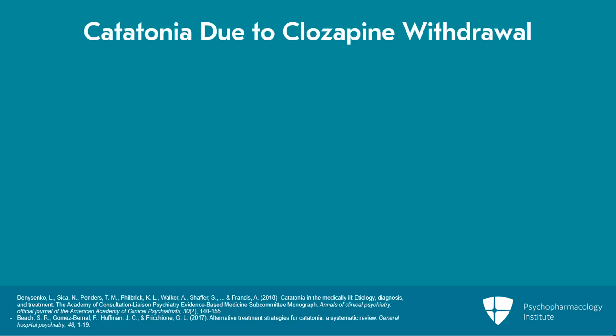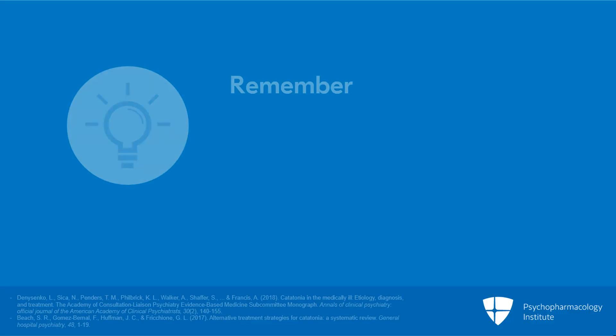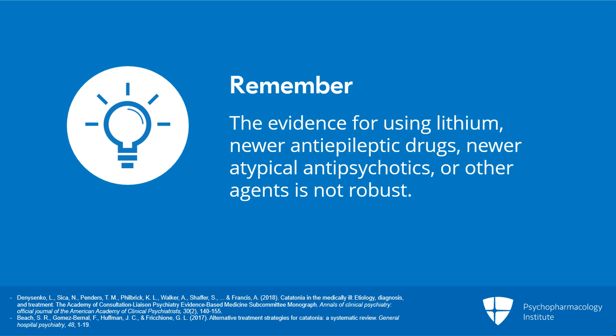If the catatonia is due to clozapine withdrawal, you should consider clozapine as the first-line treatment strategy. It's also important to keep in mind that the evidence is not robust for using lithium, newer antiepileptic drugs, newer atypical antipsychotics, or other agents.